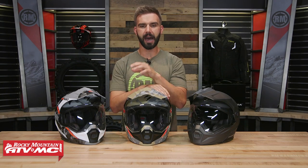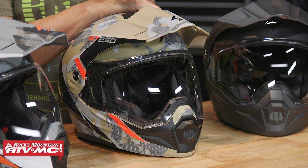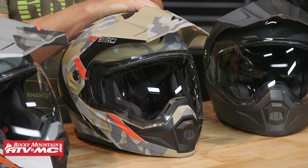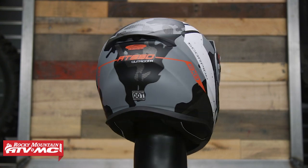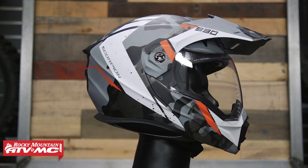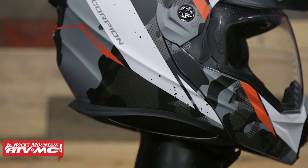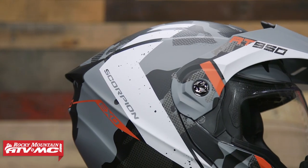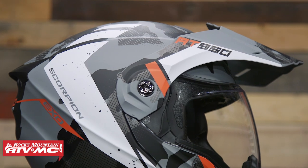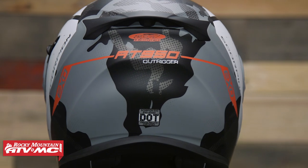To finish everything off, we have the EXO AT950 from Scorpion. I think this is one of the best values of any Adventure Touring helmet out there. You're at about $270, DOT certified, and it comes with a five-year manufacturer warranty like the Bell. Weight comes in at 3 pounds, 14 ounces in size large — a little heavier, but the reason for that extra weight is that it's a modular helmet, meaning the chin bar flips up completely out of the way. And typically when you get a modular helmet packed full of features, they are not close to this price point — that's why I think this is such a great value.